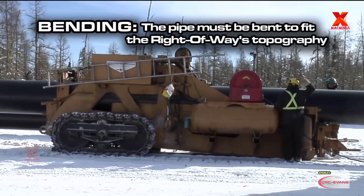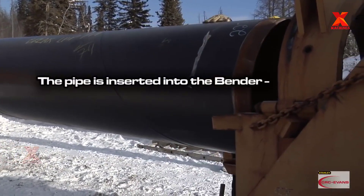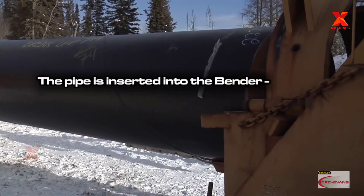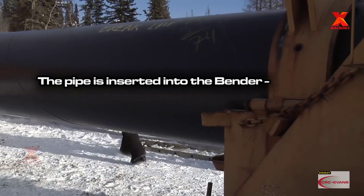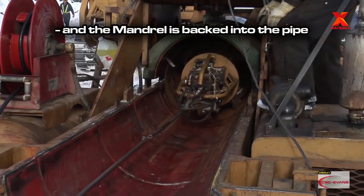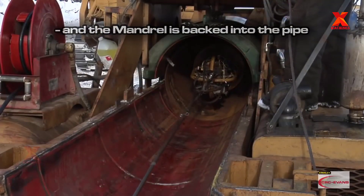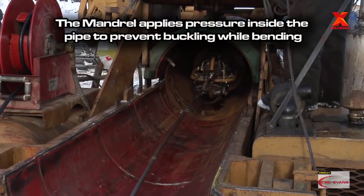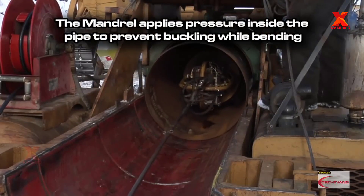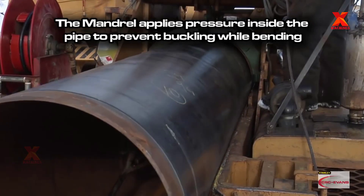The pipeline route is not straight nor is the terrain flat. The pipe must be bent to fit the right-of-way's topography. As necessary, the pipe joints are bent to follow the route of the pipeline and contours of the ground. A specialized pipe bending machine is used. The amount of the bend in the pipe section is limited to avoid damaging the pipe or coating. Therefore, the pipeline must be bent in the field to fit the three-dimensional profile of the trench. Pipe joints must be bent prior to being welded.